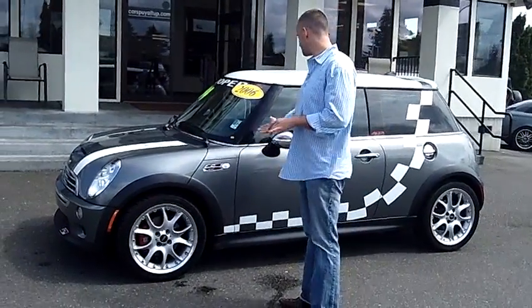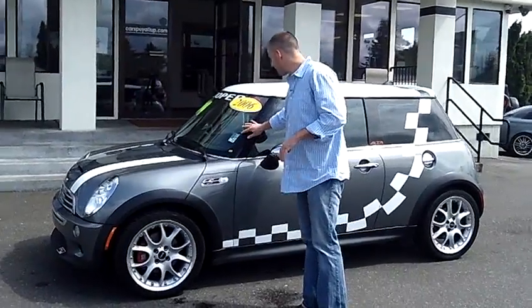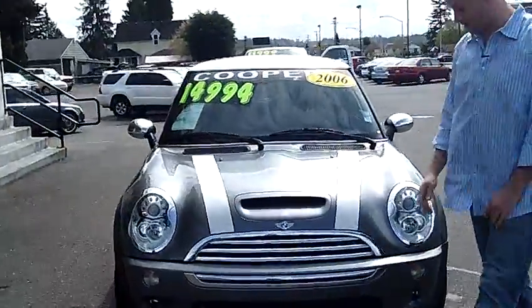Hey folks, Adam Ashby here with Puyallup Car & Truck. I'd like to show you our 2006 Mini Cooper S, stock number 79890. Local trade-in, clean vehicle history report, never been in an accident, and just a ton of extras on this one.